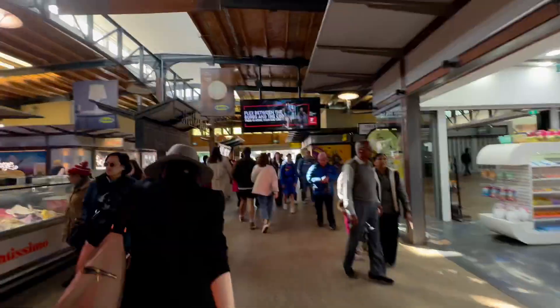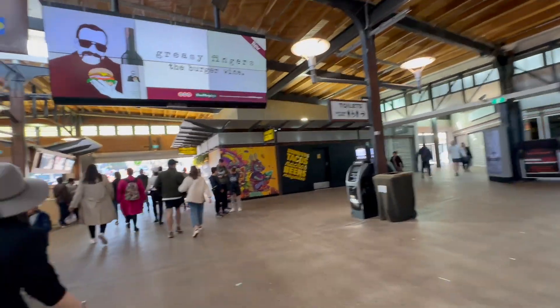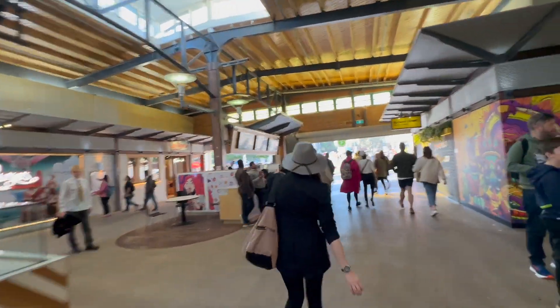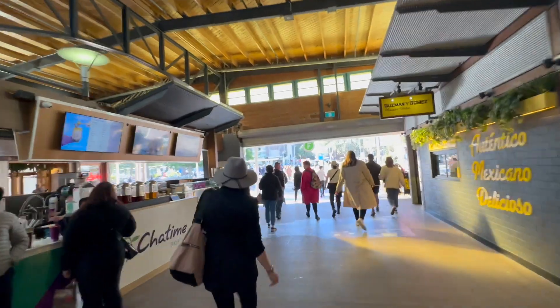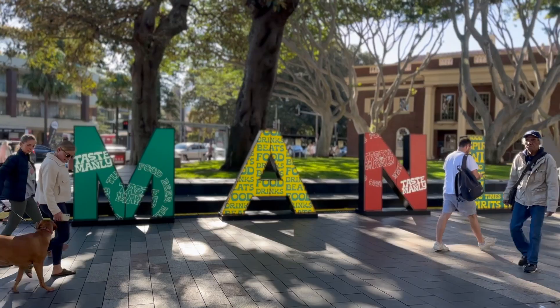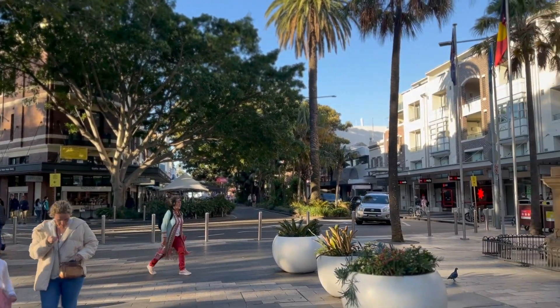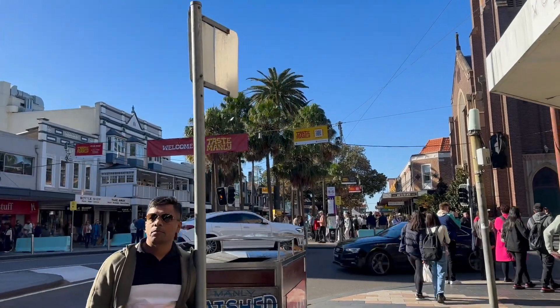We just arrived — this is where the ferry stops, the ferry station. There are some restaurants, ice cream machines, places to eat, and we're going to walk through the city outside. We made it to Manly! There's the Manly sign right behind us. We're going to explore the city a little bit and head to the beach. And while we're here, something is happening — welcome to Taste of Manly!